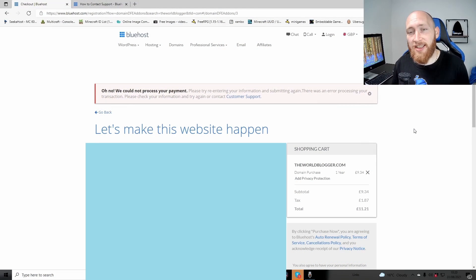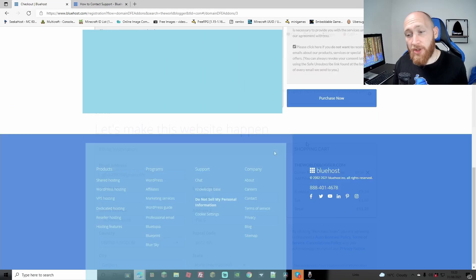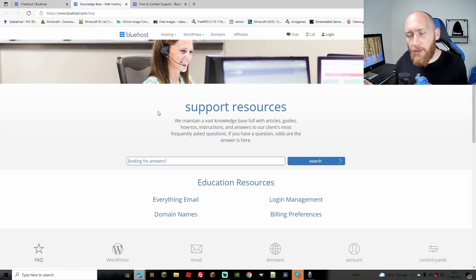So before we get into the alternatives, let's go through hosting with Bluehost and my experience. Unfortunately, although it did look easy to get the domain at first, we're hitting a problem - we just can't get the payment through. Not only that, trying to find the actual support wasn't that easy. I'm scrolling through support pages, finding pages like this, which I find quite infuriating when I just want something done the easy way.